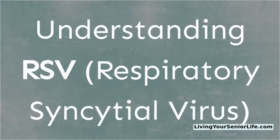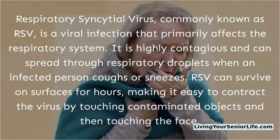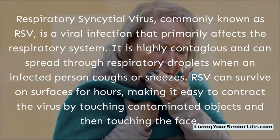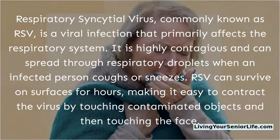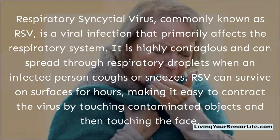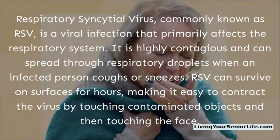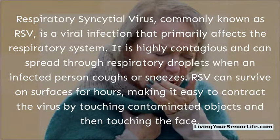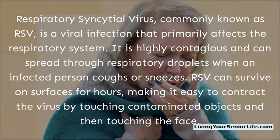Understanding RSV — respiratory syncytial virus. RSV is a viral infection that primarily affects the respiratory system. It is highly contagious and can spread through respiratory droplets when an infected person coughs or sneezes. RSV can survive on surfaces for hours, making it easy to contract the virus by touching contaminated objects and then touching the face.